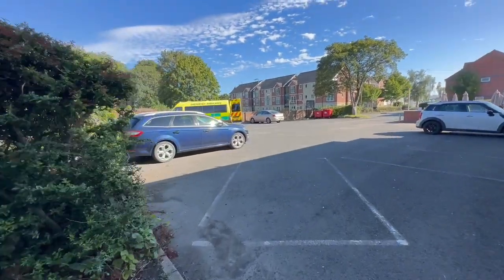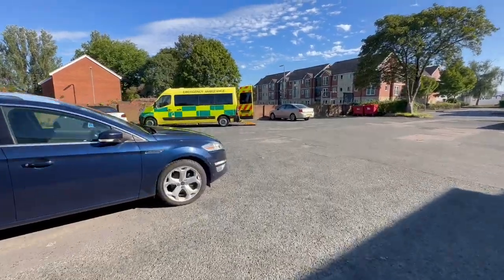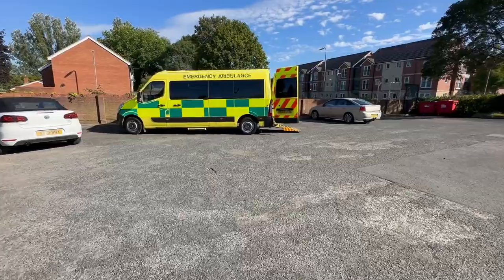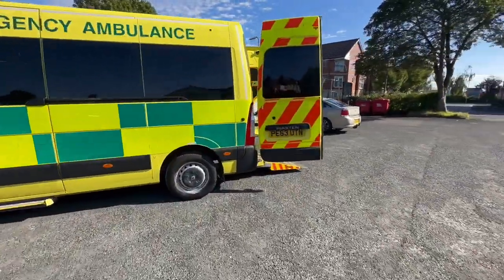Hey, there's an ambulance there. I wonder what's going on. Let's go and have a look. The back doors are open. I think there's somebody in there. Hang on, let's listen.